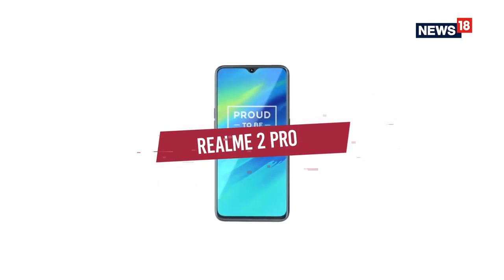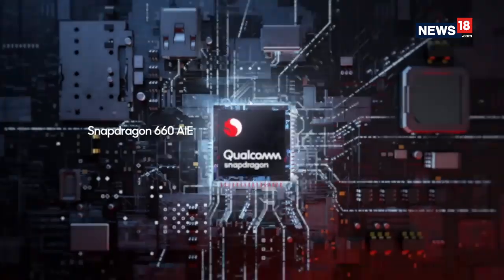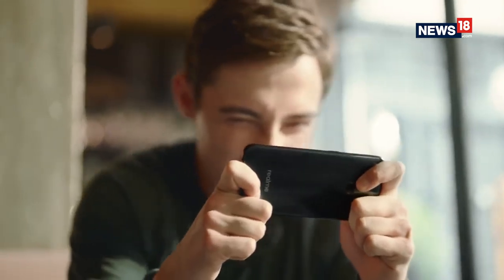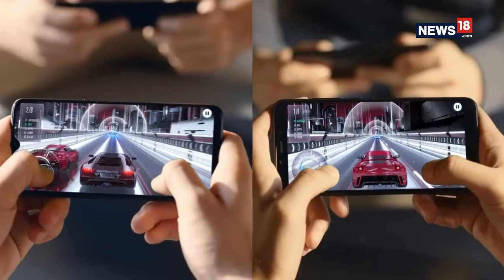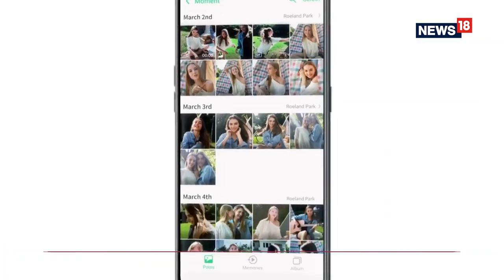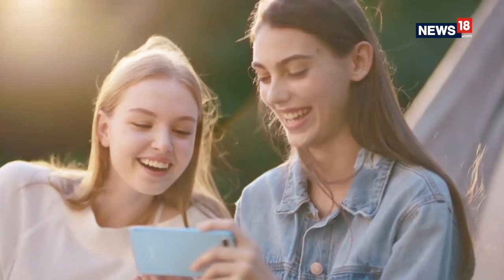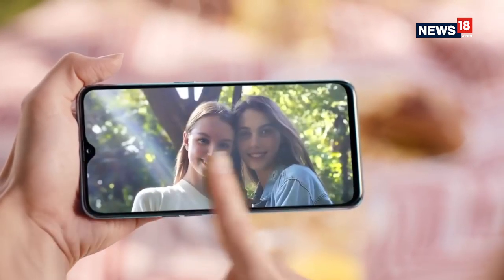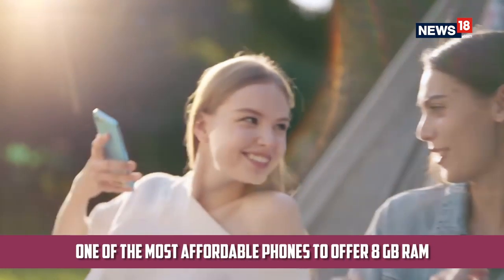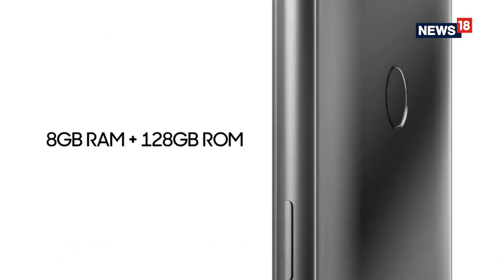Then there was the Realme 2 Pro, which followed on from the Realme 1 and the Realme 2. The Realme 2 Pro definitely put the disappointing Realme 2 out of our minds and became one of the first phones in India to introduce a dewdrop notch display. Since it uses the new generation of Qualcomm processors, it enables extensive use of AI-based applications, and it is also one of the most affordable phones in India to offer 8GB of RAM.